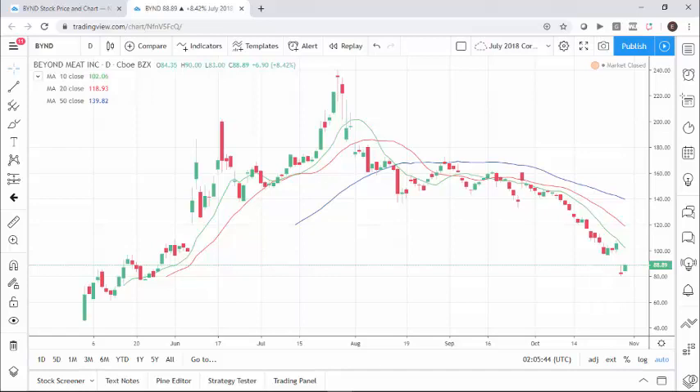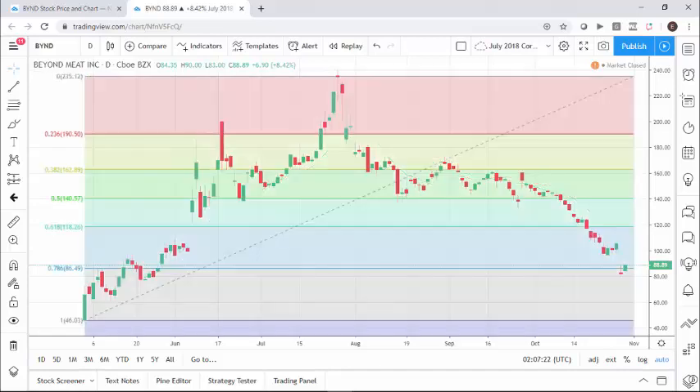Right now the 20-day is priced at about $118 per share, the 10-day at $102 per share, and the actual stock closing at $88 per share — that is an indication that this stock is moving lower quickly. You can see the gap move it made a couple of days ago. This is earnings season, so a lot of stocks are seeing additional volatility. Normally I'd look at a five-year chart, but we only have the full six-month data series since it just IPO'd.